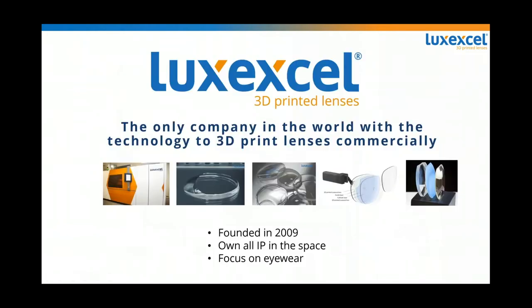Thank you Eva. Welcome everybody, also from my side. We're really excited to be able to explain LuxExcel, our technology, and the opportunities it brings to the world. We are the only company in the world able to 3D print lenses. Our customers use this technology to ship daily lenses to end customers — people are wearing our lenses every day.